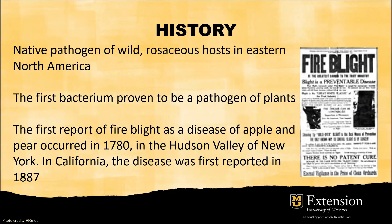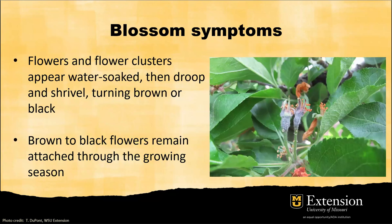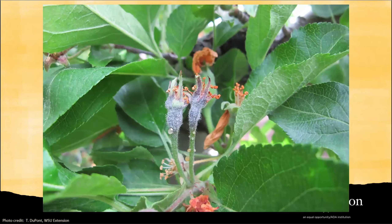Let's look at the symptoms, starting with the flower. When this disease infects the plant, it will cause the flower to become water-soaked, drooping, and shriveling, turning brown and then black. Something interesting is that the flower will remain attached through the growing season — it will not cause flower dropping. If you look closer at the symptoms, you can actually see a milky substance like honeydew on the side of the blossom or flower.